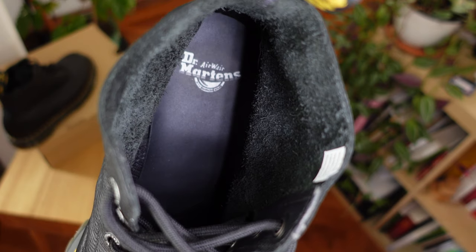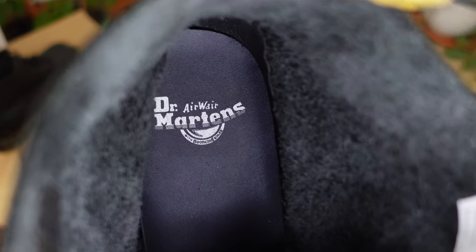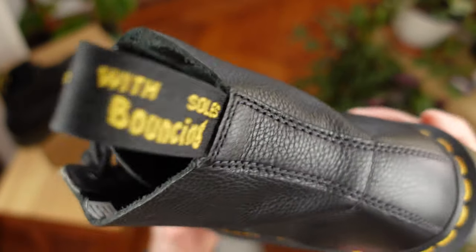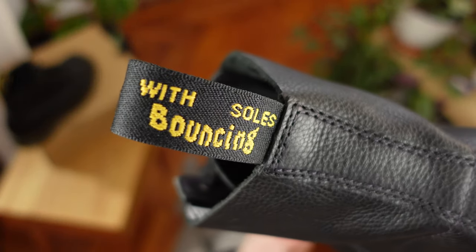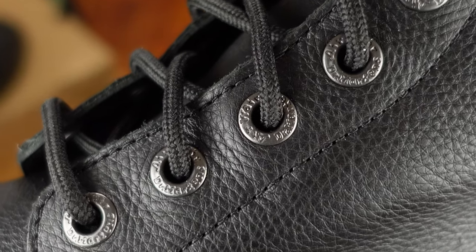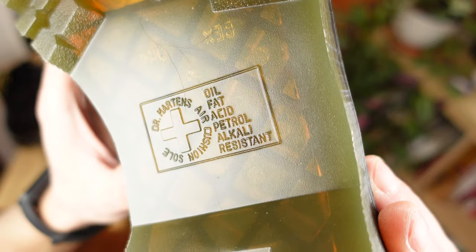Branding-wise, we can spot Dr. Martens' AirWair with bouncing sole printed on the insole, the AirWair with bouncing sole stack in the back, Dr. Martens and AirWair again carved into every eyelet — which I find a high quality detail — and Dr. Martens air-cushioned sole on the outsole. Materials-wise, this features an all-natural leather upper dyed in black.